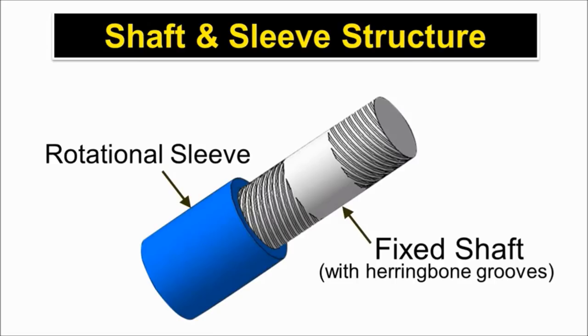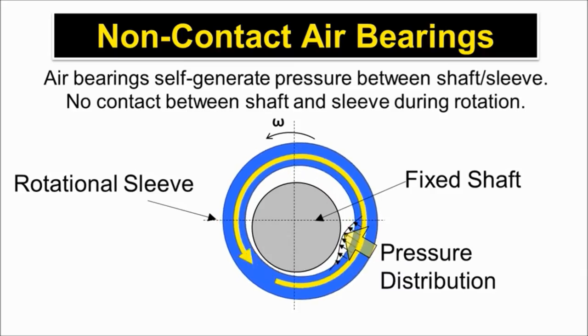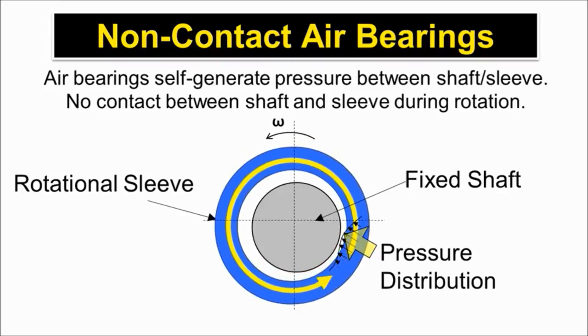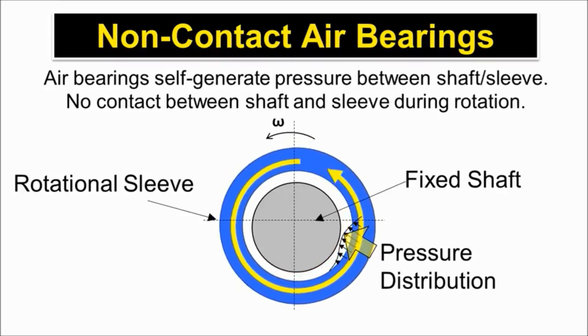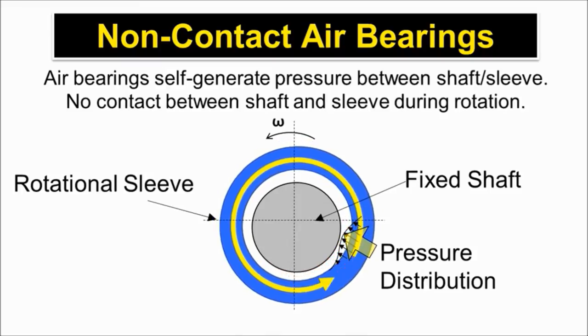The air bearing is composed of a shaft and sleeve. There are no ball bearings or fluids in between. The air bearing is designed to self-generate pressure between the shaft and sleeve as it rotates. There is no contact between the shaft and the sleeve during rotation.